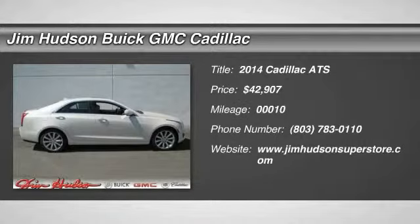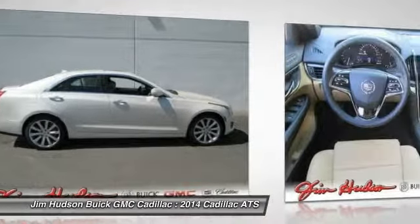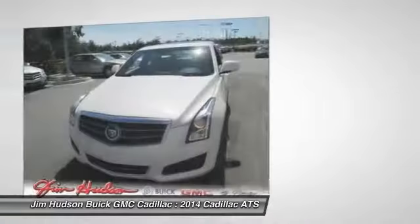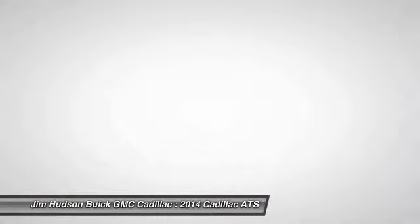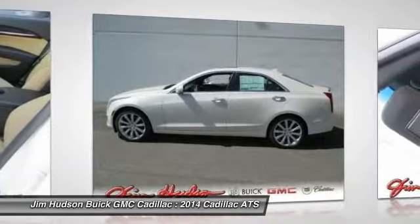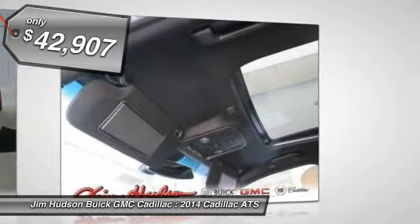The 2014 ATS. The Cadillac ATS debuted in 2012 as an American-made compact luxury sedan. The ATS gives the driver incredible comfort and control over a nimble hard-driving compact that directly competes with the 3 Series, and is priced below $45,000.